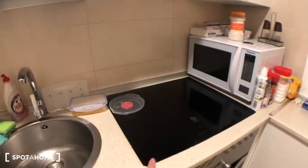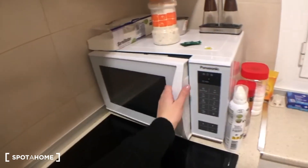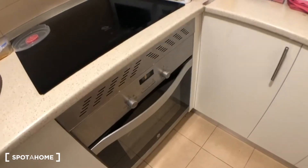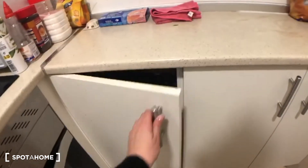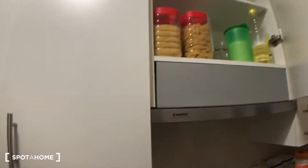Just to show you the overall kitchen details — you have an electric stove, a microwave, and an oven. There's some space here for storing your food or saucepans, and over here as well you have more storage space.